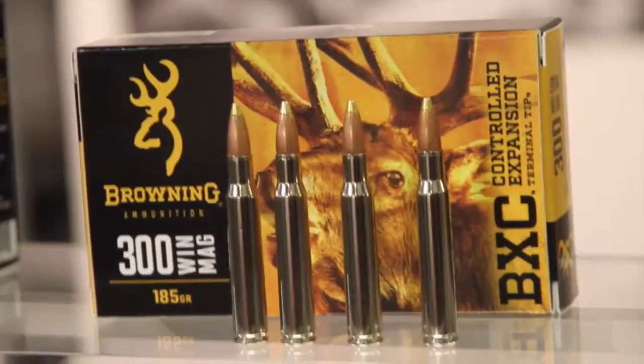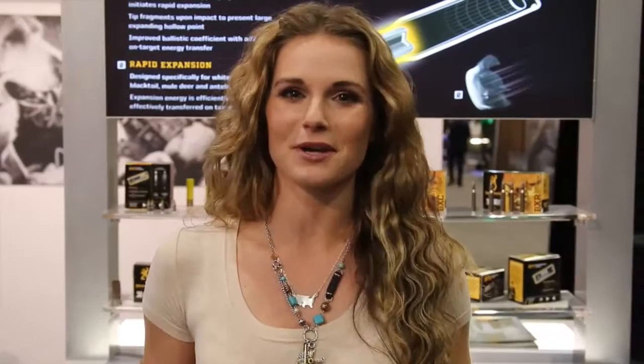It's used for big game such as elk, mule deer, bear, moose — you name it in the big game area. That's the go-to bullet for me. All I shoot pretty much is my .300 WSM. It's my favorite caliber gun and it's my favorite caliber bullet.